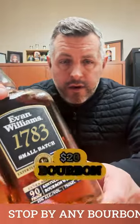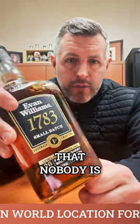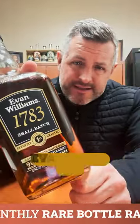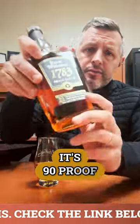Never pass up a $20 bourbon that nobody is drinking, because that is what will be the next allocated product. This is Evan Williams 1783, small batch. It's 90 proof.